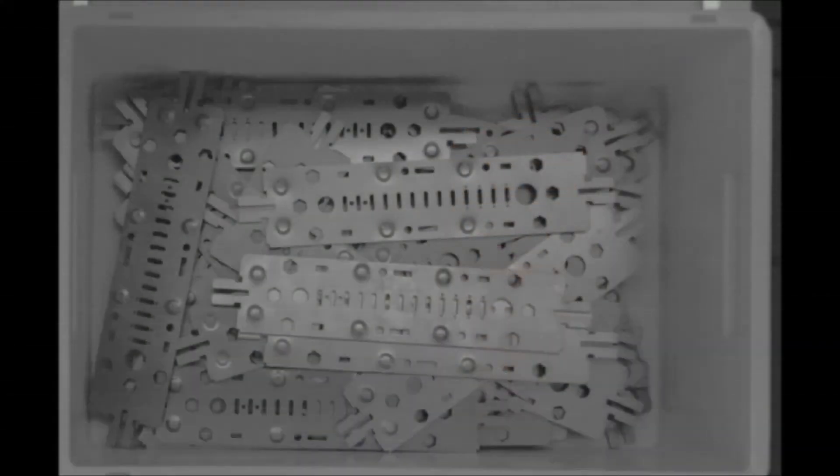The goal of this project is to examine the limits of current computer vision and grasping technologies for handling sheet metal parts. Sheet metal parts are very challenging for automated picking because of their reflective surfaces and their thin structures, which tend to interlock with each other.